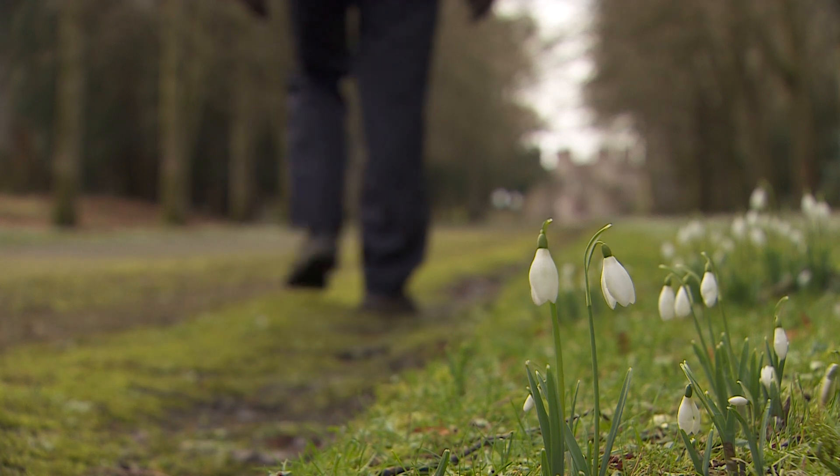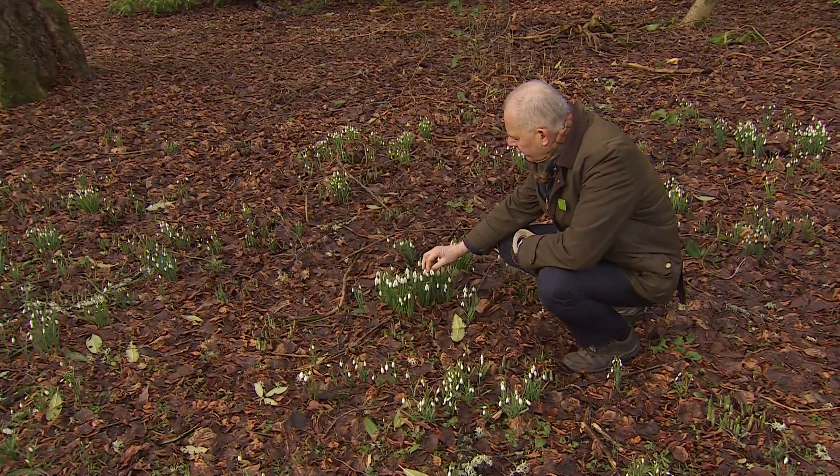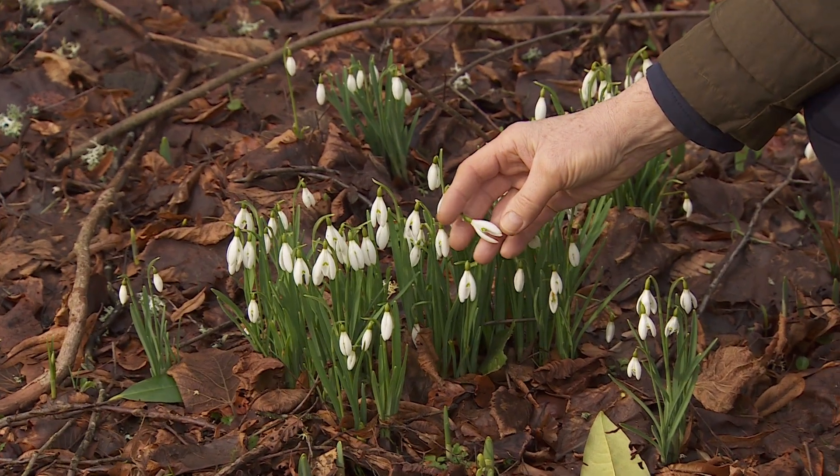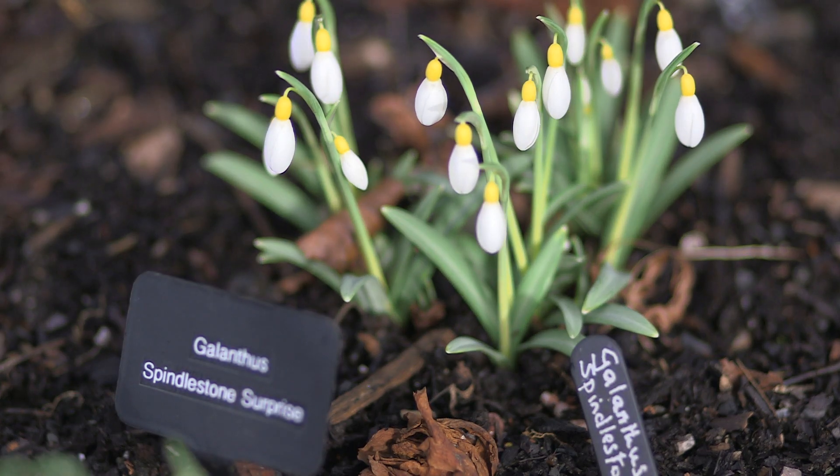If you're out on a walk, perhaps with your family, having a good meander through a wood where there are plenty of snowdrops, look a little more closely and get down amongst the flowers. I'm always on the lookout for green spotting on the outer petals of a snowdrop, or perhaps a yellow ovary. It's all about the markings.